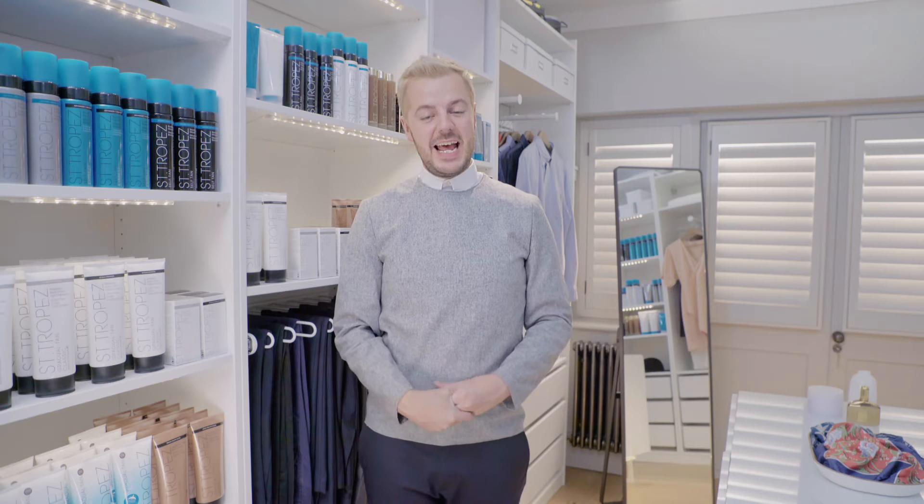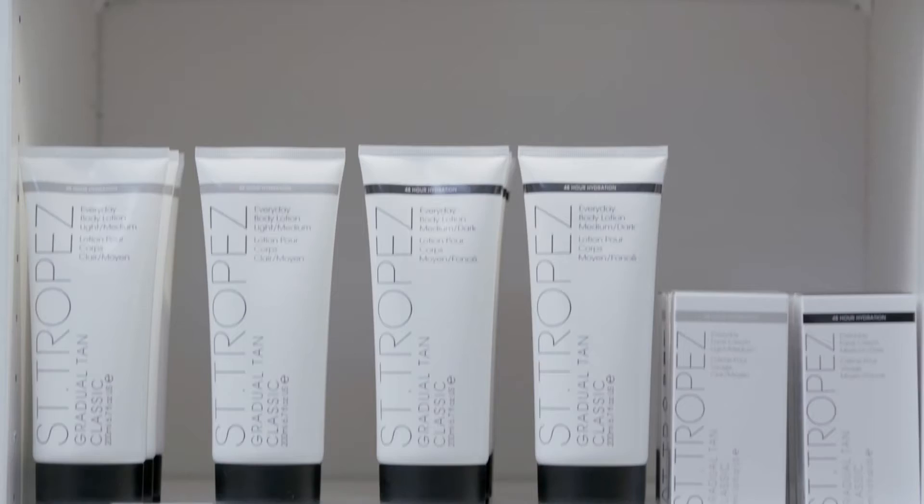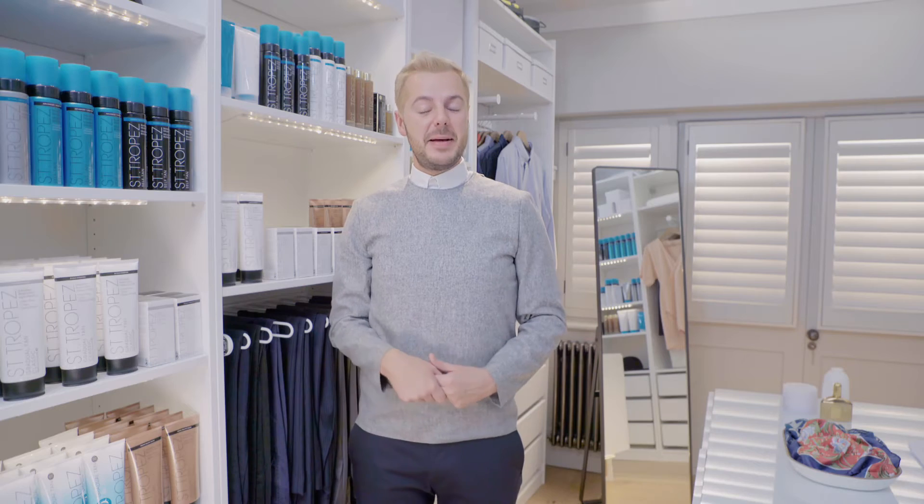Available as a face and body lotion and as a mousse, our easy-to-apply quick-drying formulas are ultra-hydrating with no self-tan smell. And as you can use them daily, you can build up a depth of colour that really suits you.